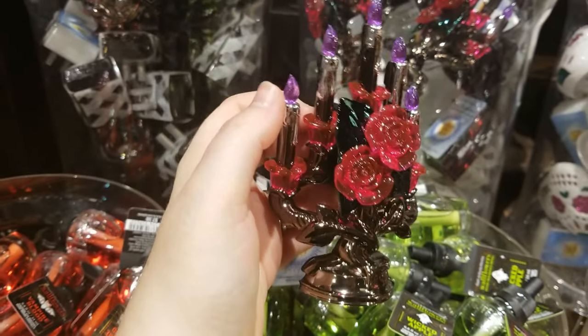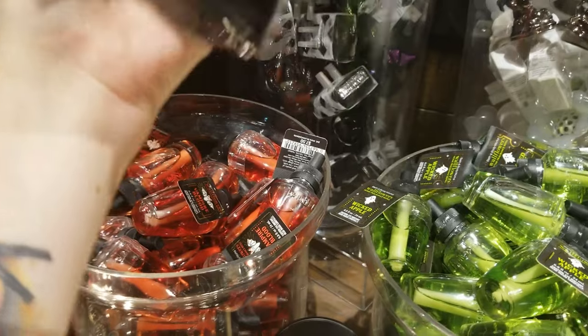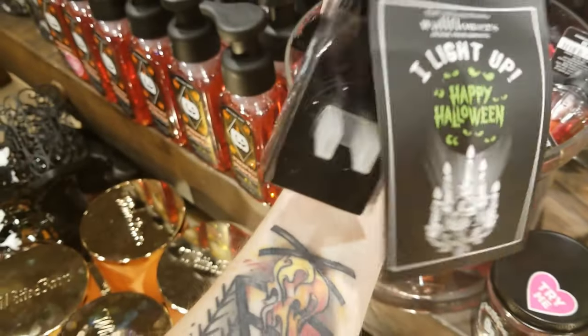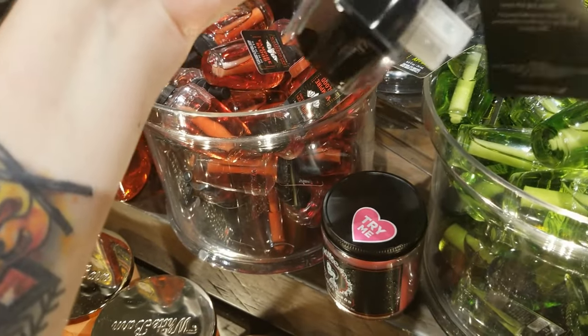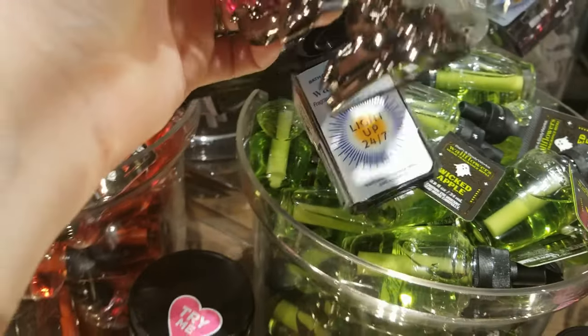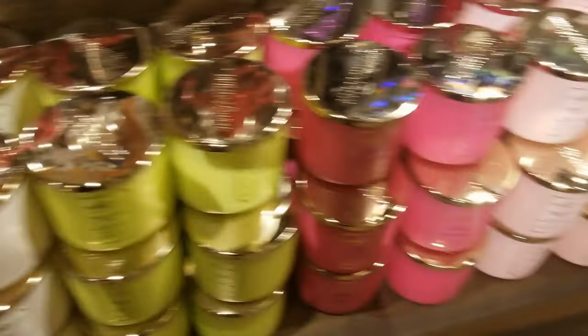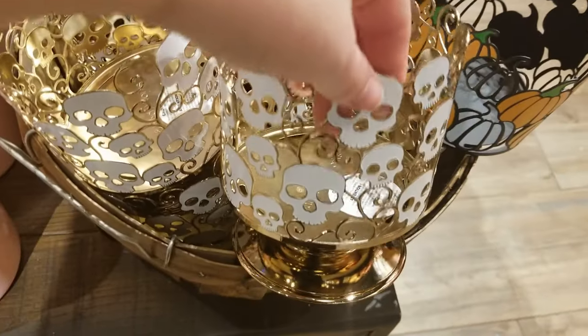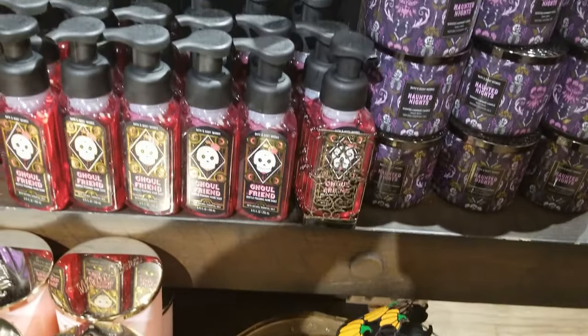I also just finished up at Bath & Body Works. I went in for their candle sale — it's $12.95 which isn't amazing but it's better than BOGO price. I wanted to get some backups of the ones I really like, so I got a couple. There were also skull candle holders that are really cute.